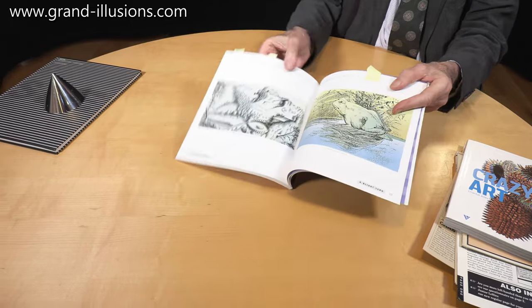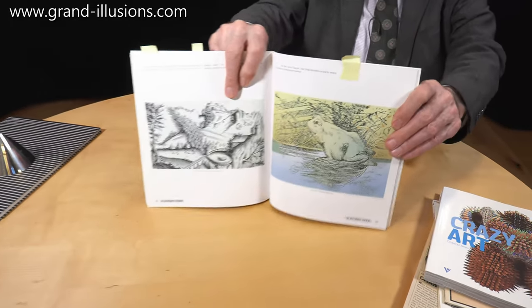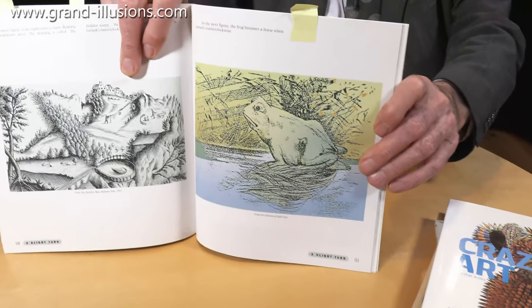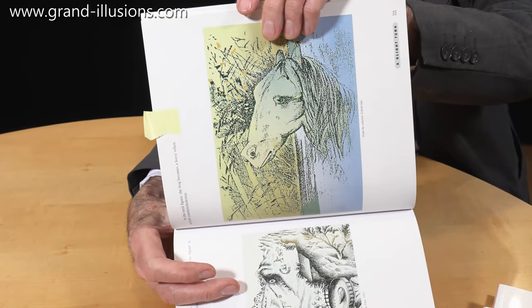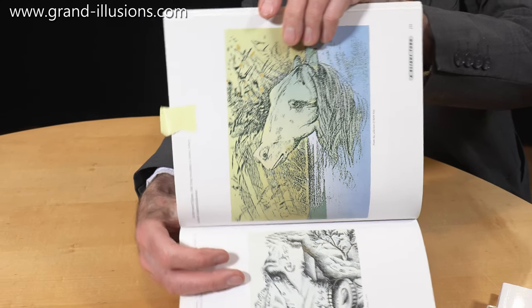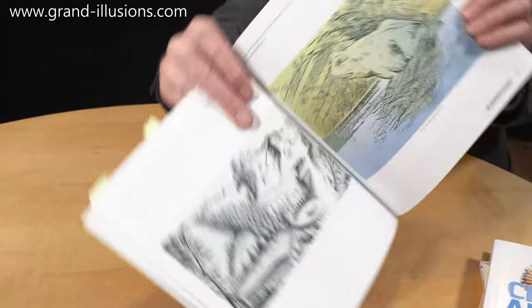This is a superb one. You don't turn it upside down, you just turn it sideways. That is, for all intents and purposes, a frog. Now all I do is, not upside down but just 90 degrees, and it turns perfectly into a horse with its head bent down. Very well depicted because it's all in green with a bit of colour. Normally it's just a black and white picture, but that is a very, very nice transformation - and when you see it for the first time it's totally unexpected.